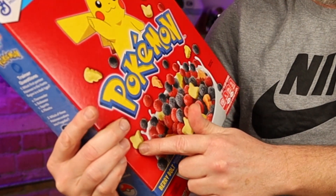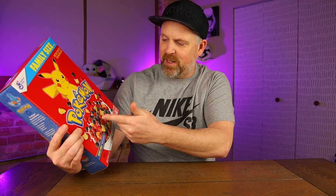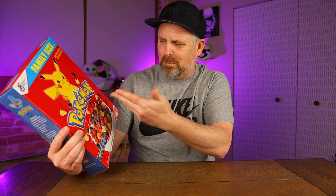Let's get into this. So, Pokemon Berrybolt — naturally flavored with other natural flavors. I don't know what that's supposed to mean. Sweetened corn puffs with marshmallows. Looks like the marshmallows are Pikachu and his little thunderbolt shaped, and then we have what looks like red and purple berries in there.